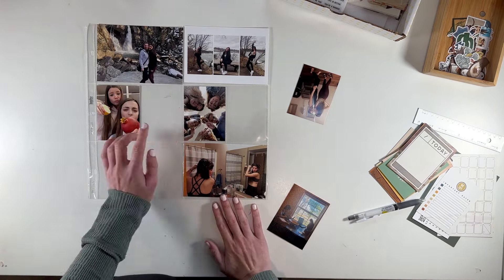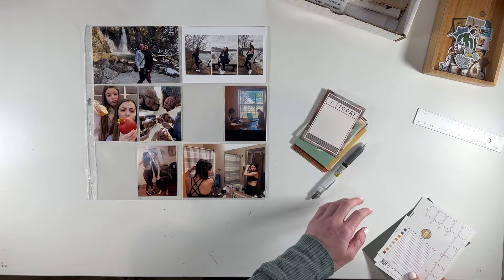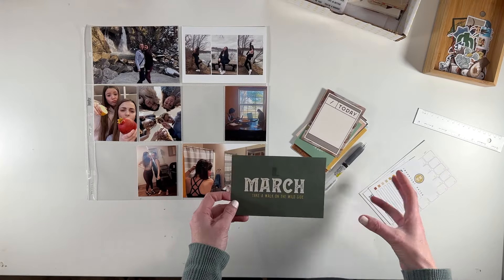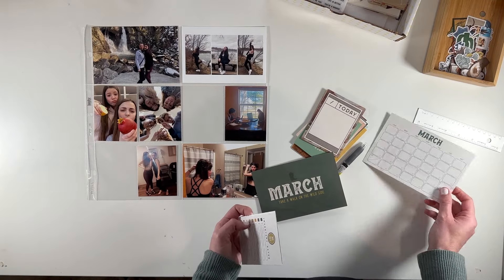We have some normal stuff and then the pandemic hit. I have a photo of her doing school from home with pumpkin sitting there. Then she dyed her own hair. Her and I had gone to a hot yoga class the day before everything shut down, so it was like the last normal day. I'm going to document the pandemic there, and then I'm thinking I'll do one more pocket that is just journaling of things that happened this month.